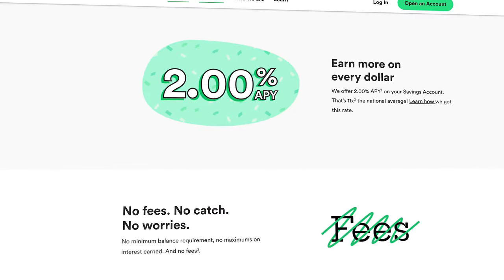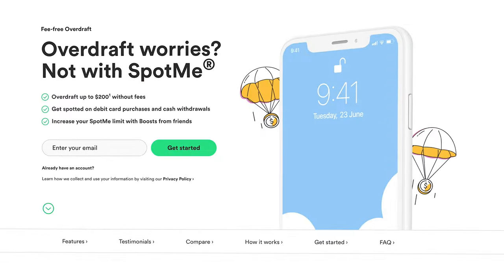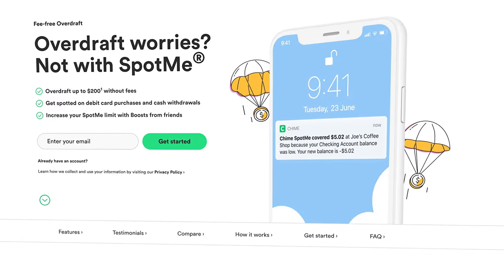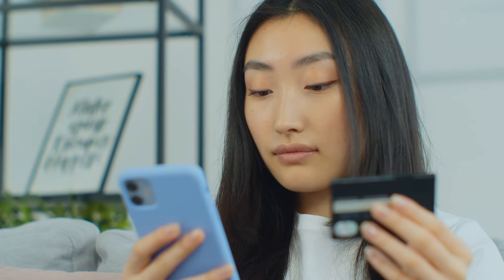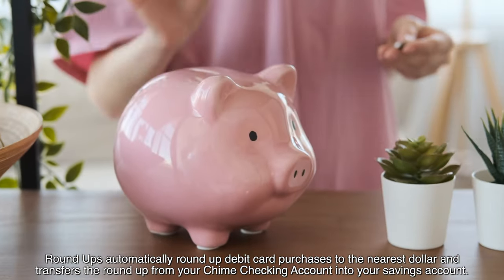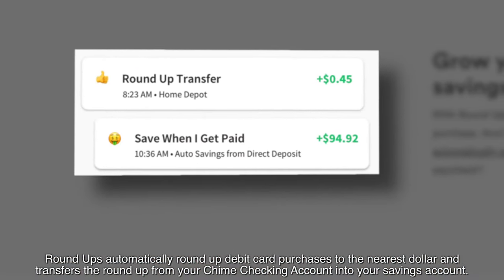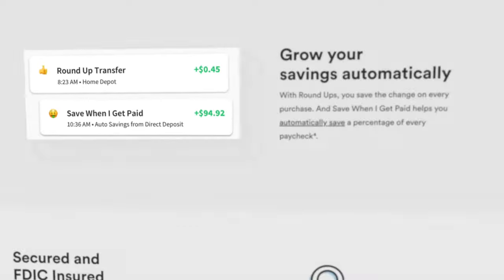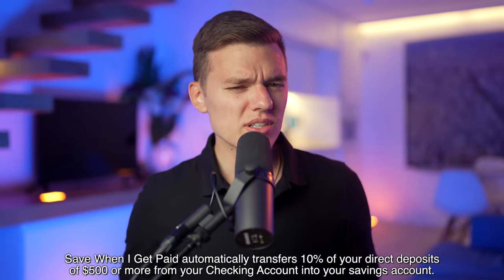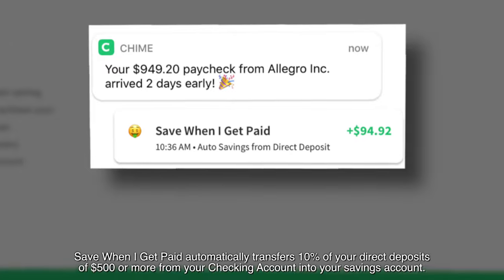On the saving side of things, you've got no monthly fees, no minimum balance requirements or any of that. Plus, if you're eligible, you have SpotMe where they will spot you up to $200 on debit card purchases and cash withdrawals without any overdraft fees at all. Compare that to traditional banks who charge $30 or more per overdraft — that's pretty awesome. You also have access to their Roundup savings tool where they will round up your purchases on your Chime Visa debit card to the nearest whole dollar and automatically set that money aside into your savings account. Plus, they also have a newer feature called Save When I Get Paid, which allows you to automatically transfer a percentage of every direct deposited paycheck into your savings account.